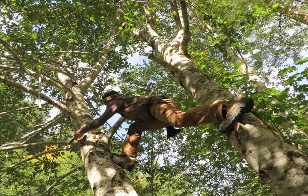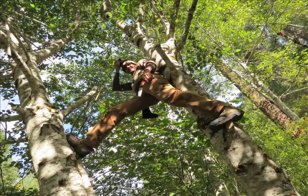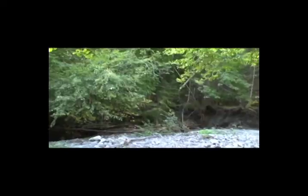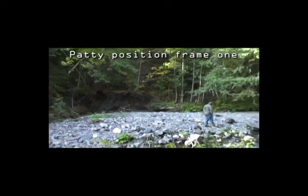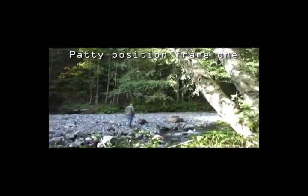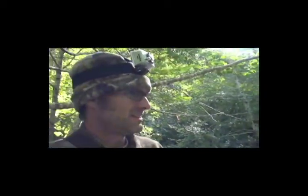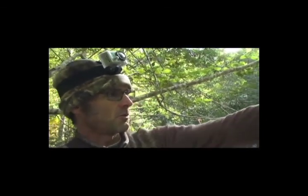It's going to be interesting. We're pointing right at Bill Munn's projected Patty initial sighting — Patty frame one. And this changed a lot just from last year. The creek's on a different side; it was flowing on the far side last year, and we've got a lot more erosion from this winter on that side.